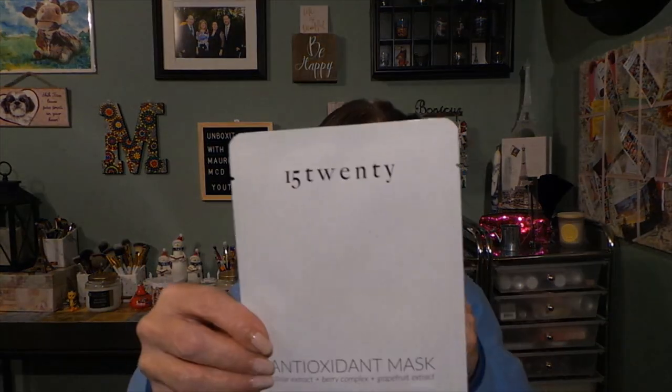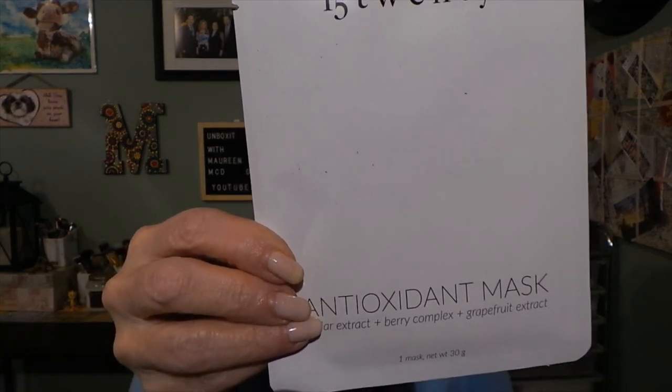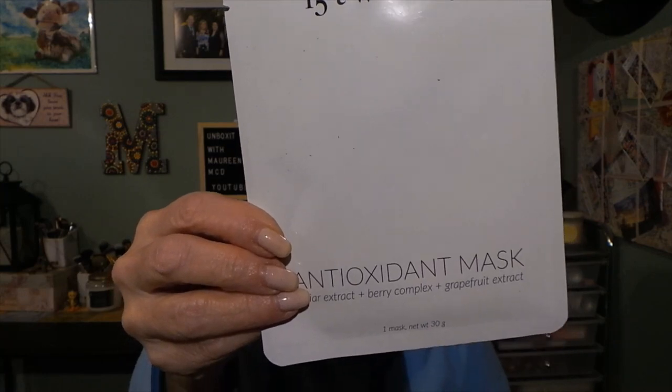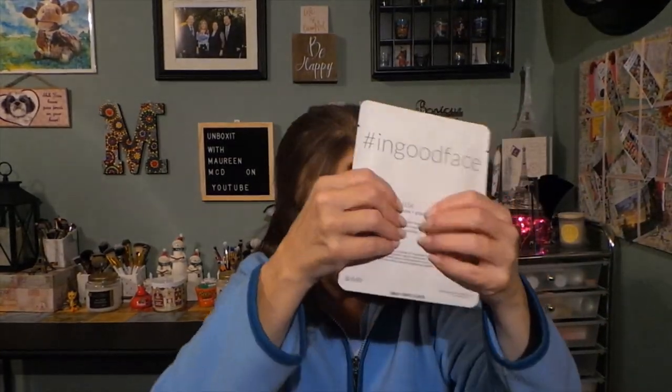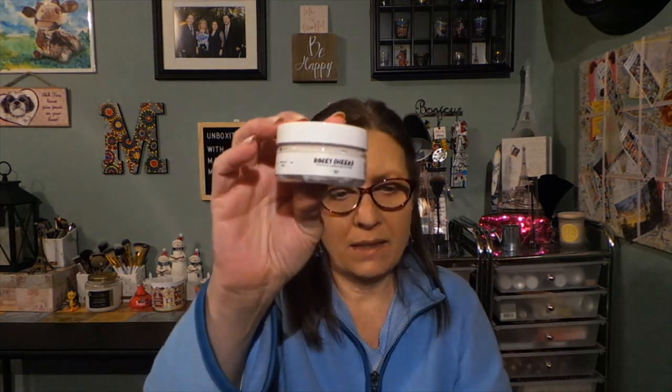There's an additional product in the bottom — from the brand 1520, we have a face sheet mask worth $7. It's an antioxidant mask with caviar extract, berry complex, and grapefruit extract. It has a good sponginess to it. So we got an extra product — two palettes, a Teamy skincare oil I'm very excited to try, a bath bomb, and the facial scrub. I'm not sure how I feel about CBD products but I might give one a try.